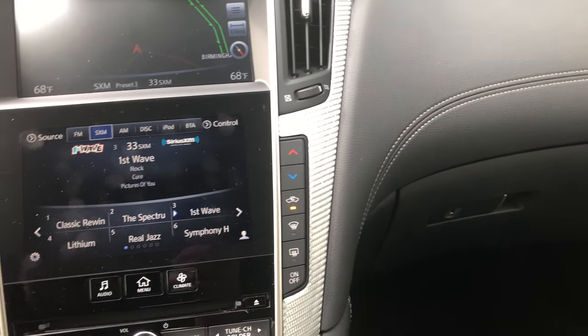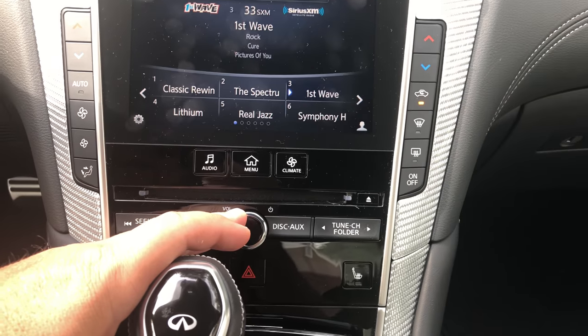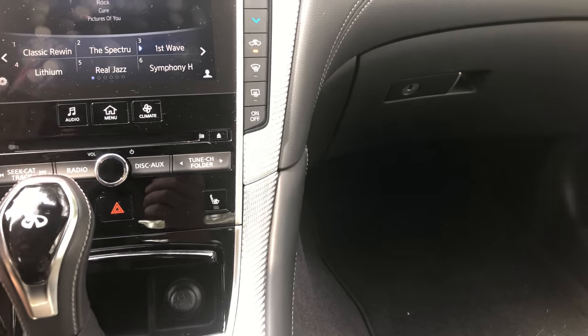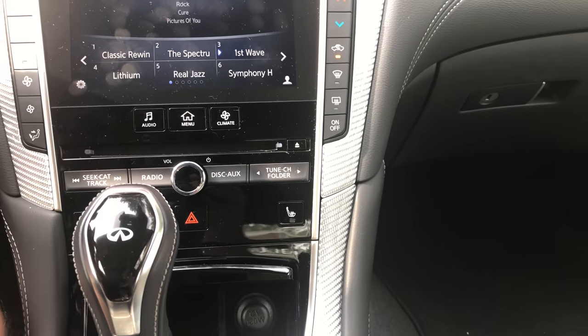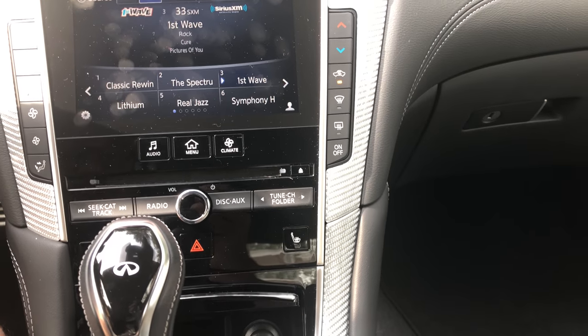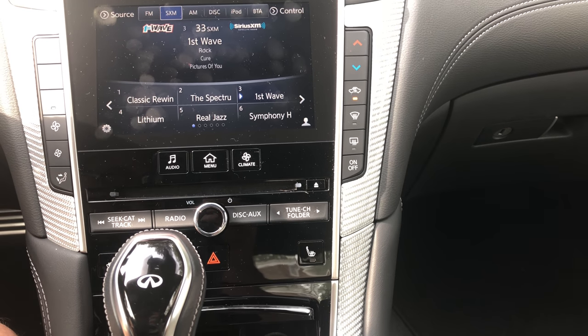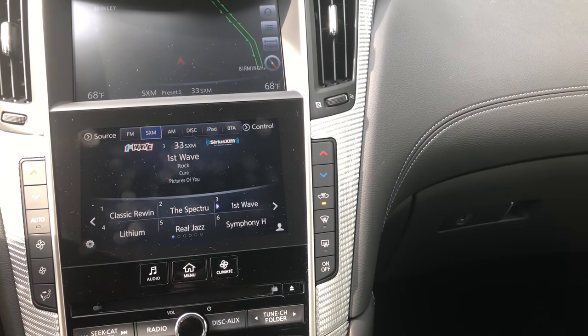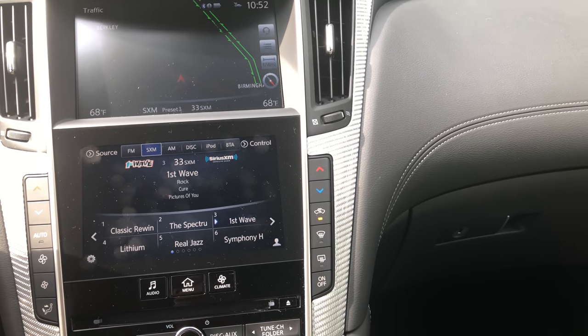The one thing you notice if you drive enough vehicles is that knobs are better than buttons. Can you find the buttons? Sure. Quickly? Not so much. The layout is also interesting — the climate controls are split on the right and left sides, so trying to find adjustments quickly isn't always very easy.